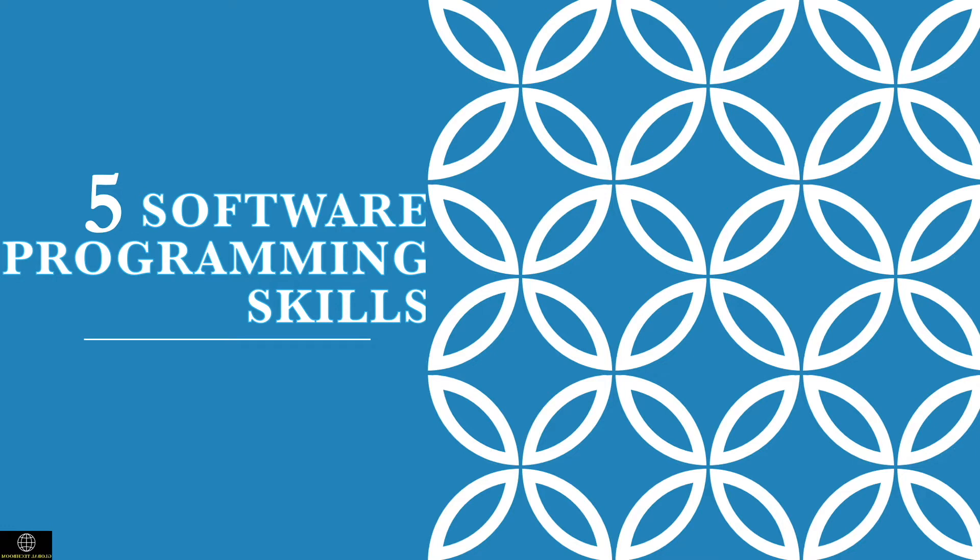Welcome to our new video. In this video we are discussing five programming software skills that are required to become a successful software developer.